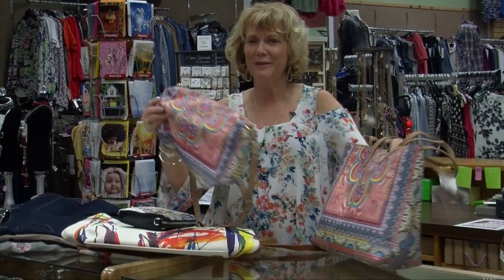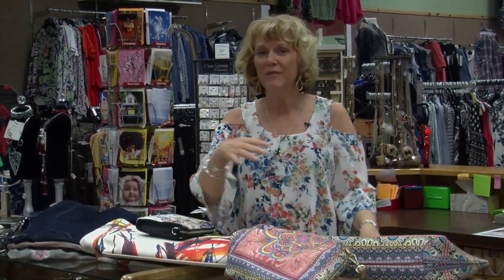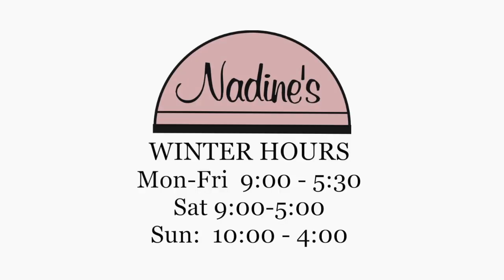So stop down to Nadine's and check out all of our spring things. We have 50% off storewide on all of our fall and winter clearance. Stop down to Nadine's — we're open Monday through Friday 9 to 5:30, Saturday 9 to 5, and Sunday 10 to 4. And that's Nadine's Fashion Tip of the Week from Perm, Minnesota.